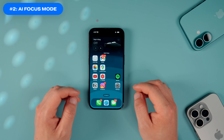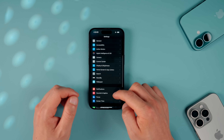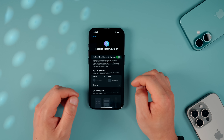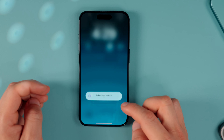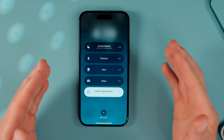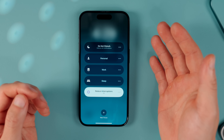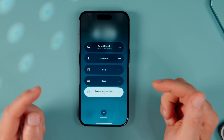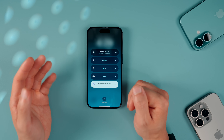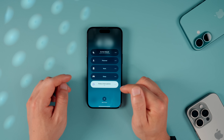The next Apple Intelligence feature worth setting up is Reduce Interruptions, which is a new AI-powered focus mode. From Settings, scroll down to Focus, then tap the new Reduce Interruptions mode and make sure it's enabled. On the home screen, hold down on the focus mode to switch it on. It will intelligently show you what it believes is most important in terms of notifications and filters out everything else — great if you're working but waiting on an important message.